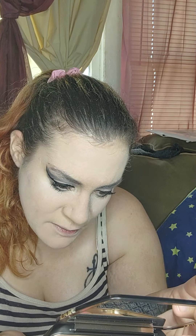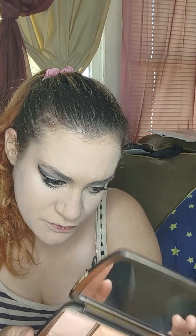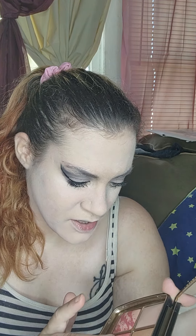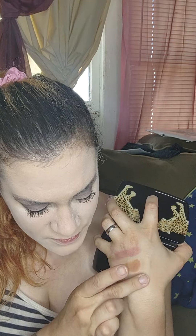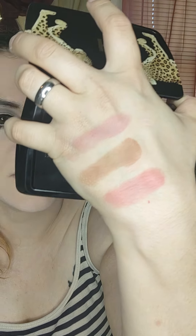The new shade in here is called Ethereal Flush — that rhymes! — which is shade number five. This is the one I want to wear today. Oh yes, look how beautiful that is! That is a beautiful blush right there.